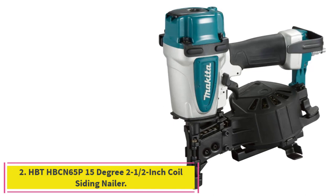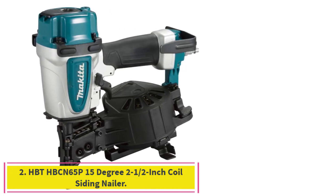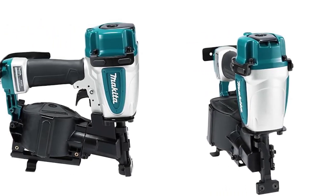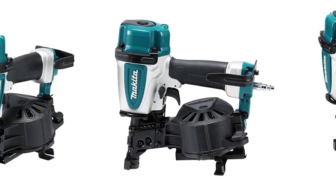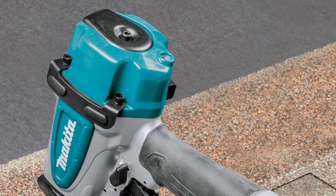Number 2: the HPTH BCN 65P, 15-degree 2-1/2-inch coil siding nailer. It drives plastic or wire collated coil siding nails. Magnesium housing provides light, comfortable usage as well as promising durability. Easy jam release and maintenance is achieved due to the exposed nose guide when opening the magazine.